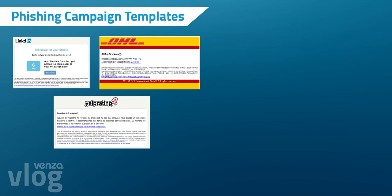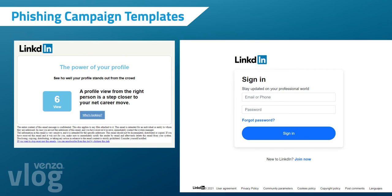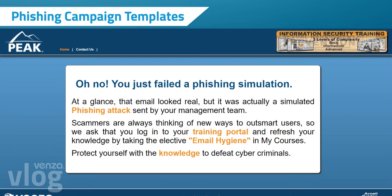We designed 14 new deceptive and informative phishing campaign templates and linked corresponding landing pages that mimic the latest threats users face in the real world. All templates are available in English, Spanish, and Chinese.